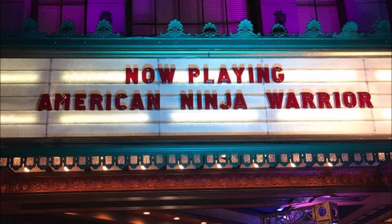Hey all, Amanda here with your sneak peek prediction video for episode 9 of American Ninja Warrior season 13. This is our last night of the semifinals and our athletes' last chance to earn a spot at the Vegas finals.